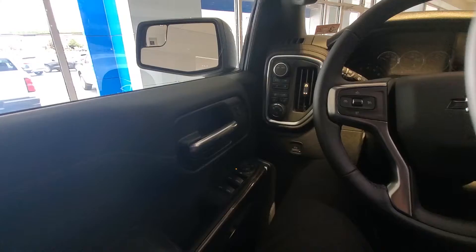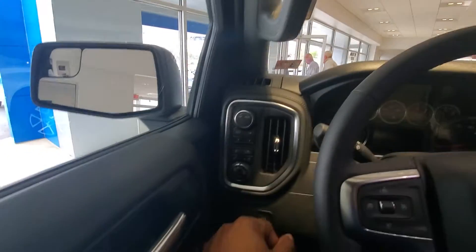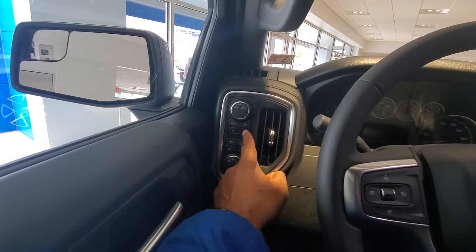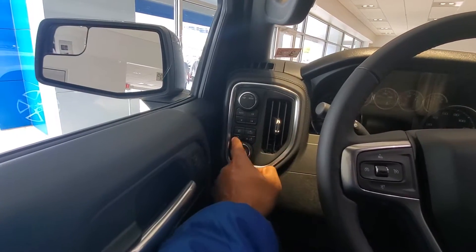This one has power windows, power door locks, power mirrors, and your tow haul mode. You can put it in auto, two wheel drive, four wheel drive, or four wheel low. It also has your fog lights, bed lights, and a dimmer for your DIC.